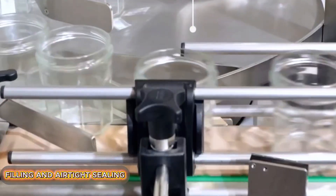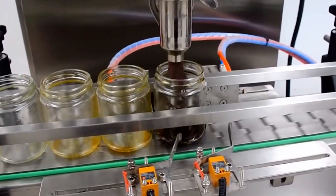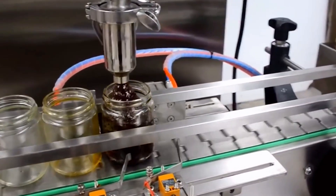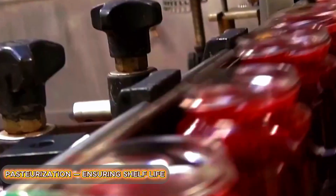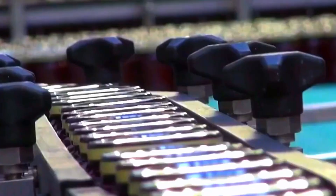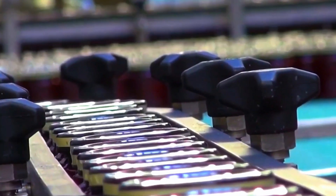The hot jam is dispensed into sterilized glass jars or plastic containers. Each one is filled by automatic machines with strict accuracy, within one gram of target volume. After filling, the jars are sealed with airtight lids and sent for pasteurization. The sealed jars are placed into pasteurization chambers, where they are held at around 85 degrees Celsius (185 degrees Fahrenheit) for 10 to 15 minutes. This process eliminates any residual microbes and ensures long-term shelf stability. Afterward, the jars are cooled in a dust and moisture-free controlled environment.